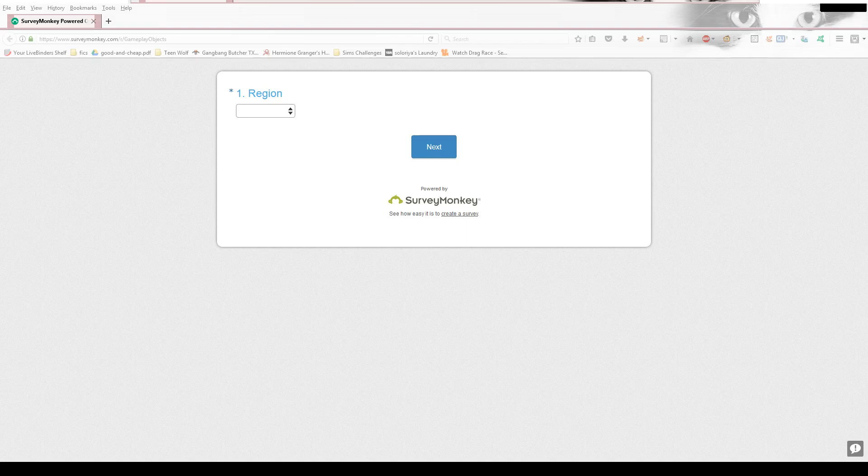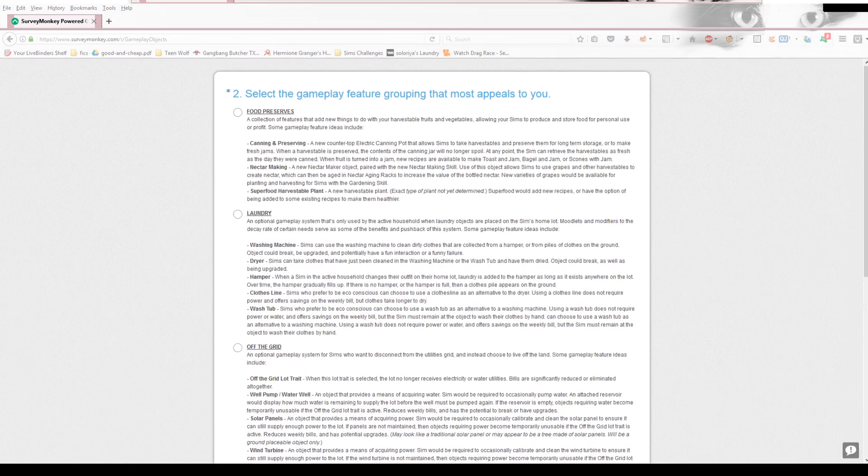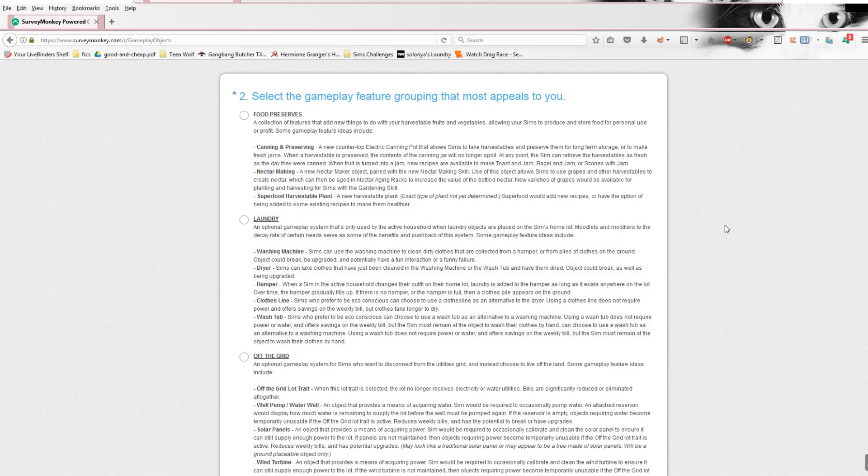Hey guys, CJ here. So, as you can tell, we have that brand new survey for the actual activities that are going to go on during our Eco Living Pack. I wanted to go through it with y'all so y'all could get an idea. First one up is region, and it's weird because English is not a region — so it either means language slash region. English is what I'm going to put. I have not looked through this before, but let's start — there it goes.